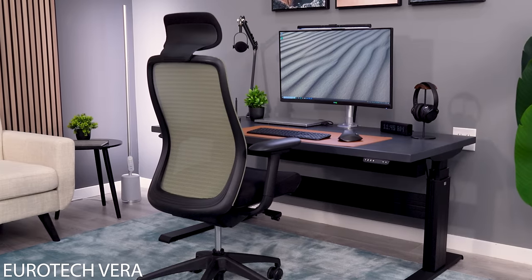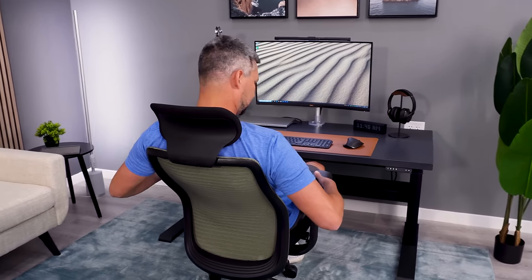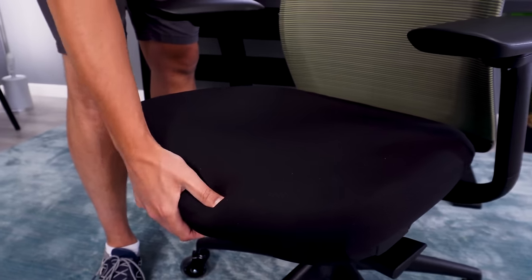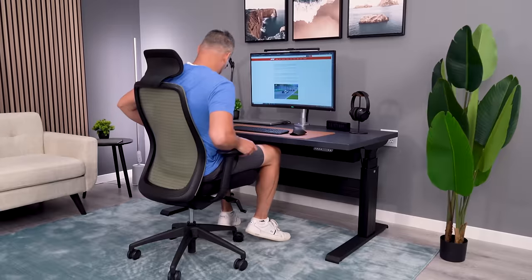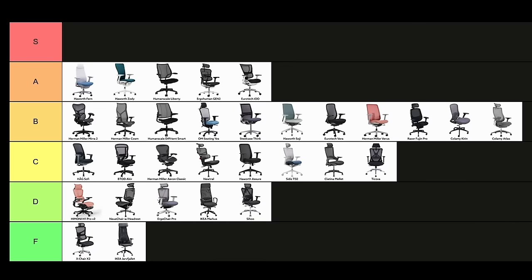The backrest is definitely the standout feature of the Vera chair. It has great support and a built-in lumbar curve that will fit just about everyone. The seat is nicely padded, but also supportive enough for long sitting sessions. The Vera has a good amount of adjustability, including a seat slider to accommodate tall users. My one issue is I wish the arms would go a little bit lower. The Vera slots in as a solid B.